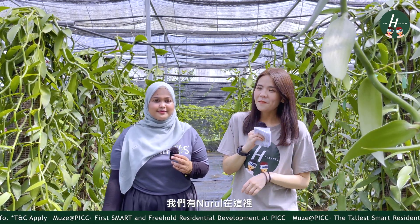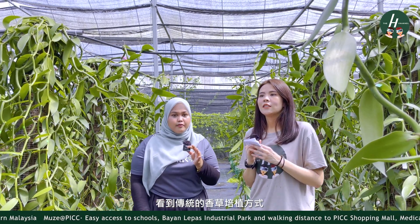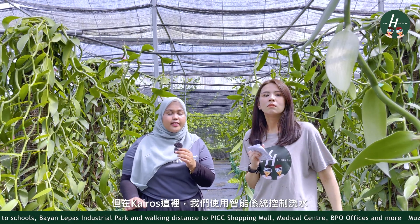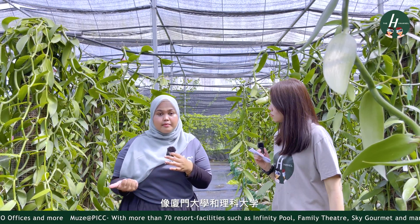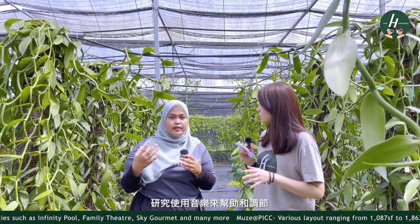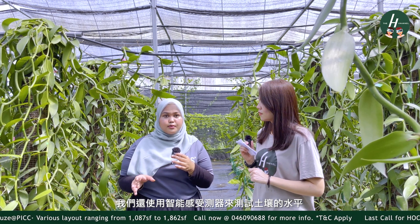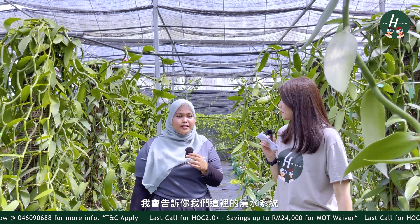Now we are located at the green farm and we have Nurul with us. Nurul, can you share a little bit about how the farm works and how the technology supports the management of the farm? If you are familiar with the traditional way of vanilla planting, you use a plant to grow vanilla. But here at Kairos, we use a smart system where we control the water, and we also partner with universities like Universiti Putra Malaysia and Universiti Sains Malaysia. We use music to help regulate the plant mood for healthy growth, and we use field sensors to test the soil level.